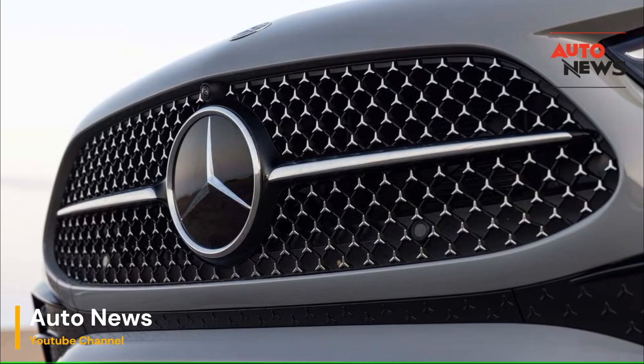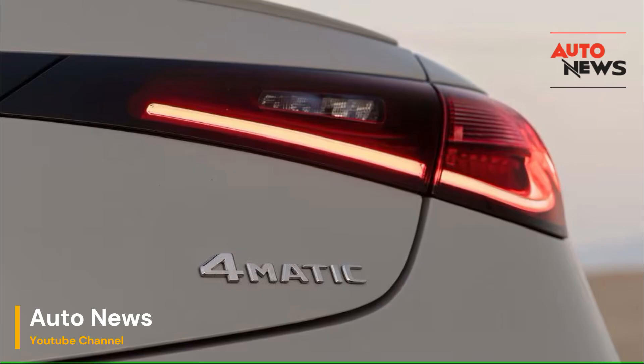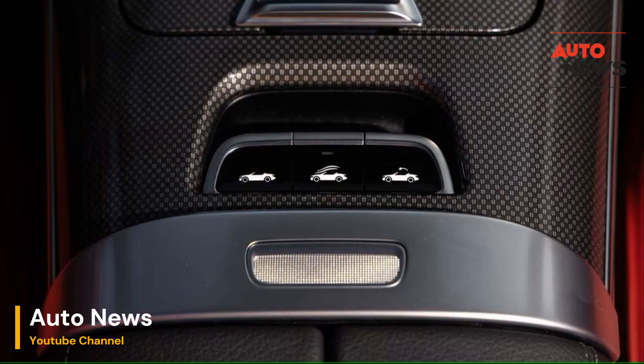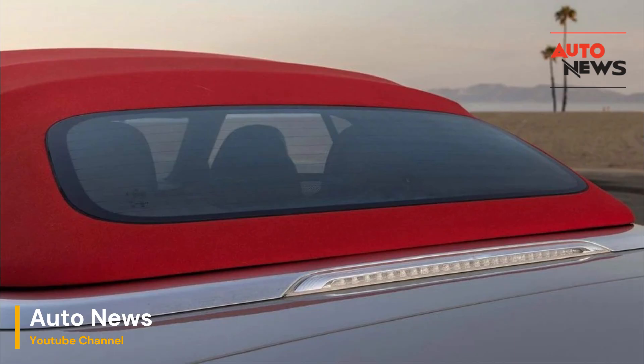Aircap — a wind deflector with a difference. One of the primary challenges of driving a convertible is managing the airflow around the cabin, especially at high speeds. Wind noise and turbulence can significantly detract from the open-top experience, turning what should be a serene drive into a noisy affair. This is where Mercedes' Aircap system comes into play.